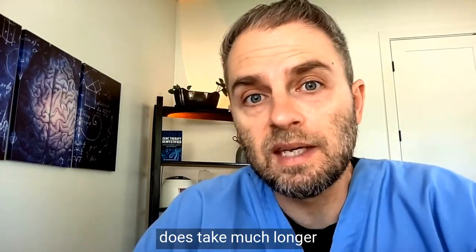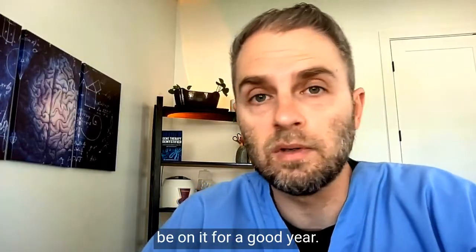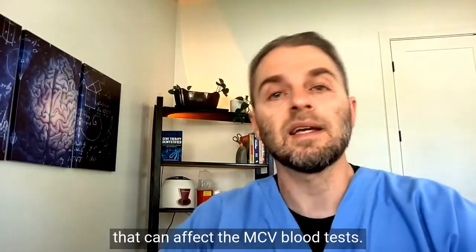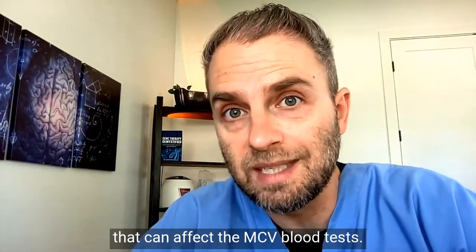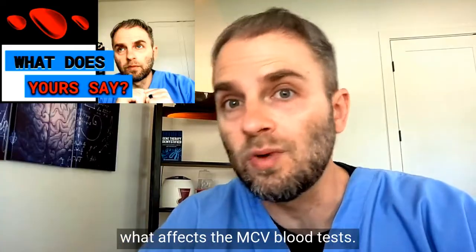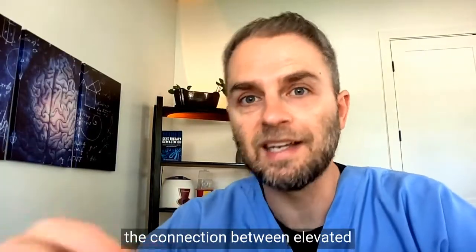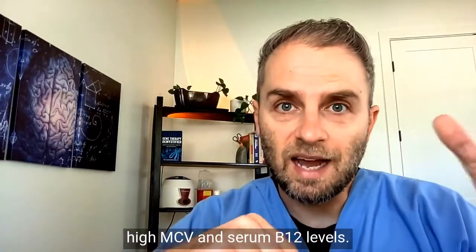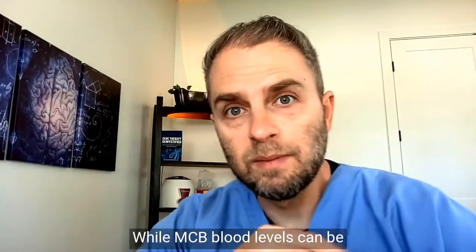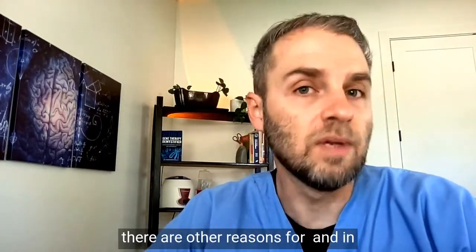Sometimes it takes much longer than three to four months — sometimes you have to be on B12 for a good year. Of course, there are other things that can affect the MCV blood test, as I've discussed in other videos. Check out my other videos on MCV for more information. Hopefully this helps you make the connection between elevated MCV and serum B12 levels. While high MCV can be linked with B vitamin deficiency, there are other reasons for it as well.